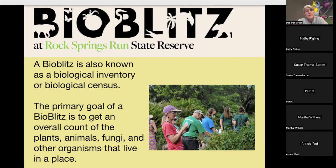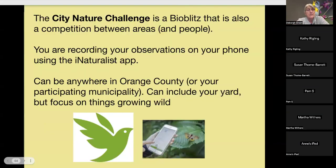This event is a bio blitz in that it's a biological inventory, but it's more on your own and it's actually more of a competition between areas and people. You record your observations on your phone using the iNaturalist app. It's a free download from the App Store or Google Play. You can do observations anywhere in Orange County or in your participating municipality, including your own yard — but focus on things growing wild.